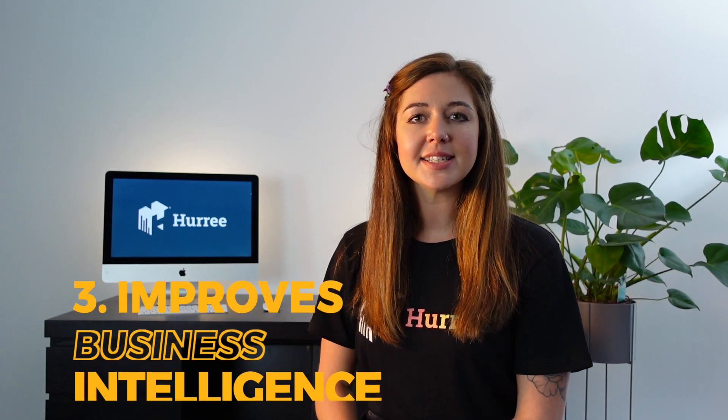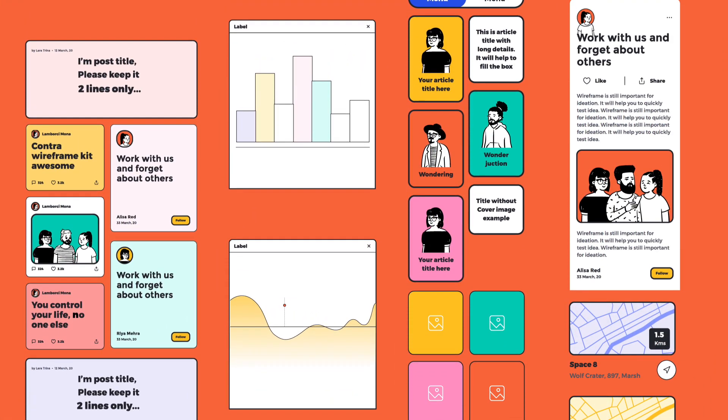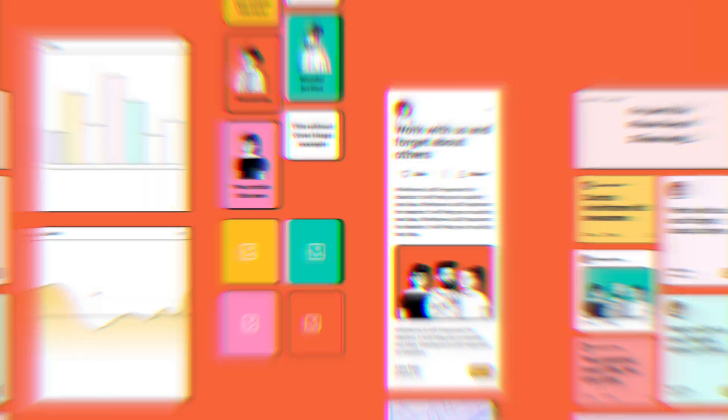Number three: improves business intelligence. Business intelligence is a set of technology-driven processes that take the newly integrated data and transform it to produce actionable insights. These data-driven insights inform and influence an organisation's tactical business decisions.